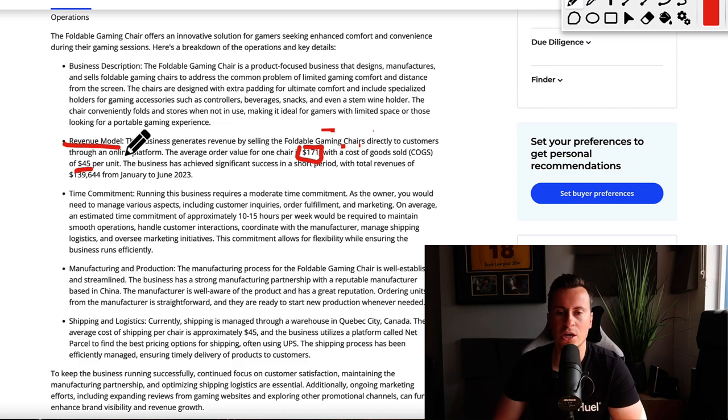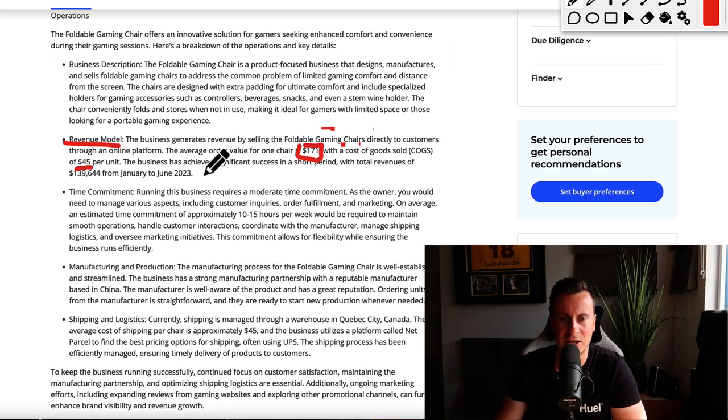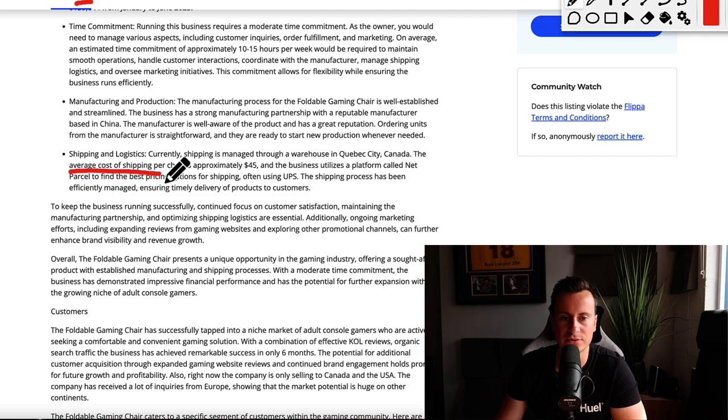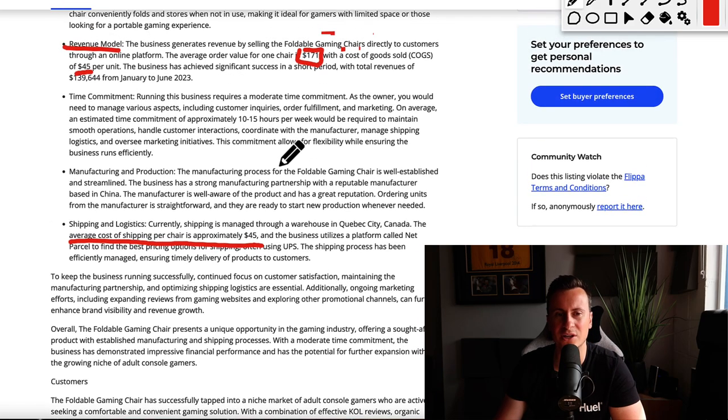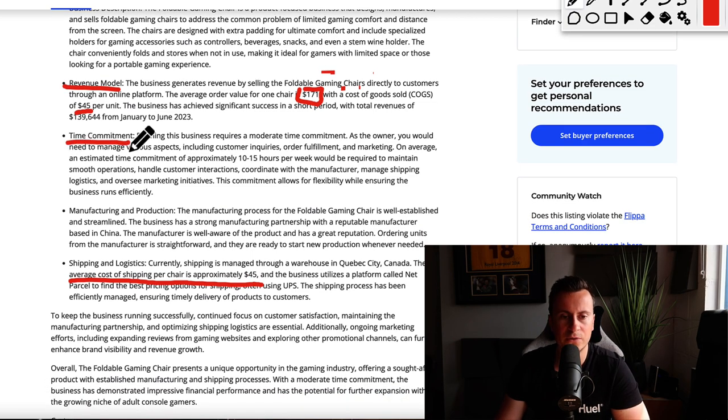However, where they get hit hard is on shipping. The average cost of shipping per chair is approximately $45 — so $45 to manufacture and then another $45 on top for shipping. If I were these guys, I'd be doing everything in my power to find a way to ship these things a bit cheaper.